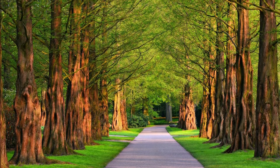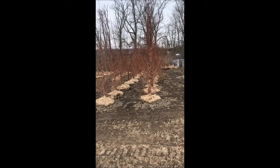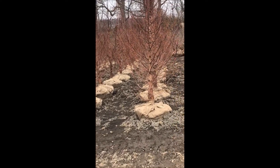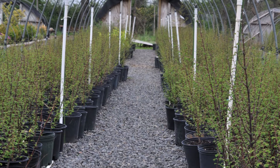This boulevard is lined with a special tree called the Dawn Redwood. At Highland Hole Farm we have them. These are 10-foot dawn redwoods that we just dug out of our field. We also have dawn redwoods that are in pots.